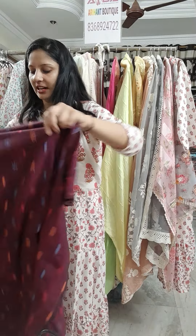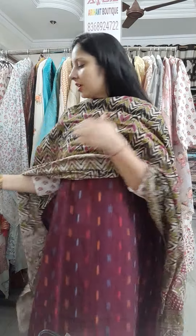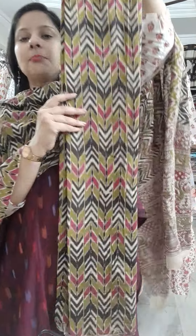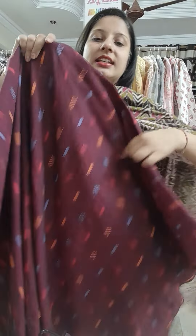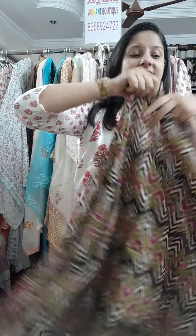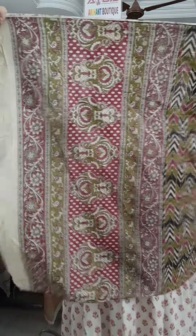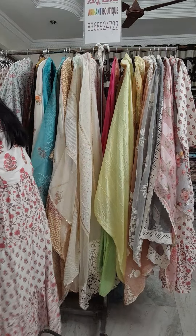Then a very beautiful wine shade — very pretty — this wine color with a very beautiful dupatta and perfect cotton bottoms. See the beautiful texture, and as you keep washing it, the material will become softer and more comfortable. Price 1800 only. And the fourth concept.